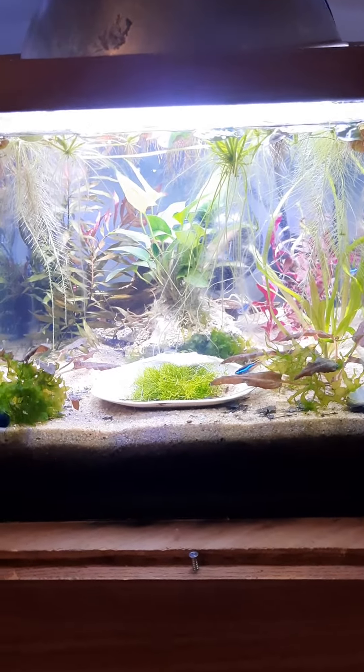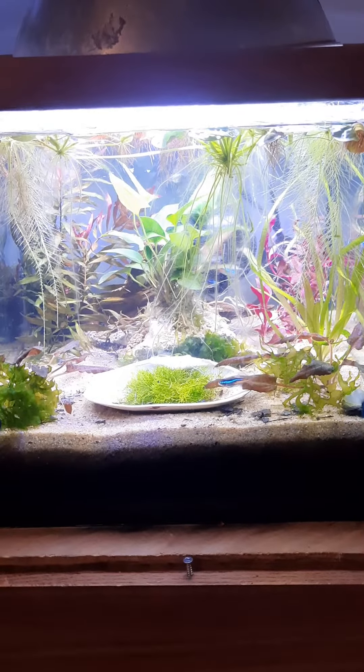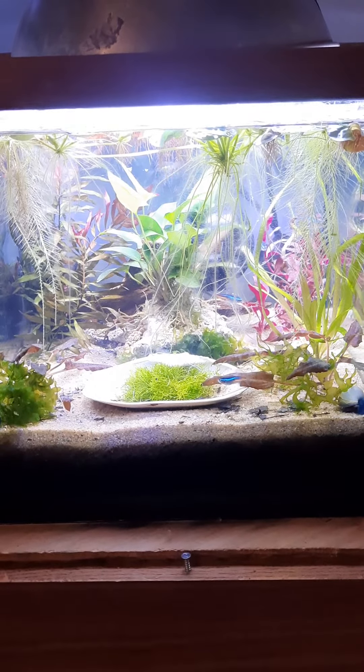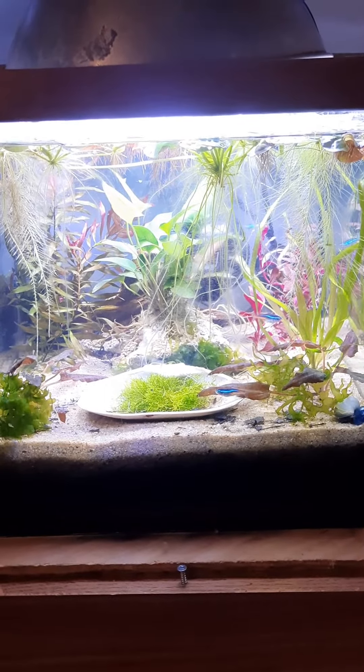We were hoping for the best, and that seems to be what happened. Everybody checks in today — most of the shrimp that I could see. The little pleco in the back there is fine. All 4 neons, both guppies, both large snails, all the little snails — everybody's moving around and seems good.